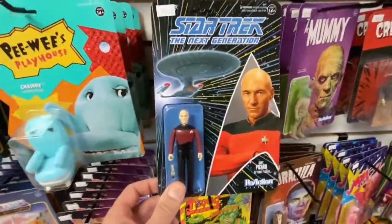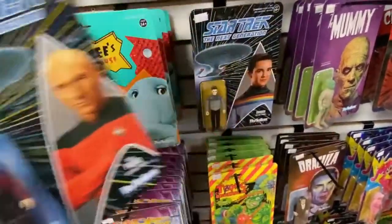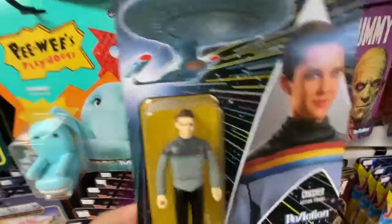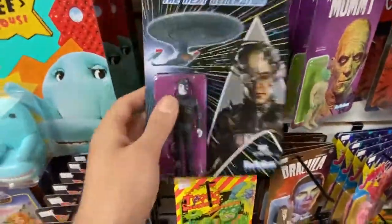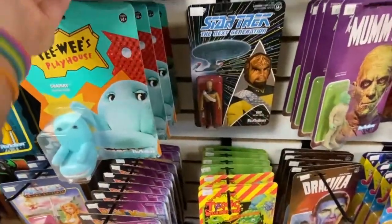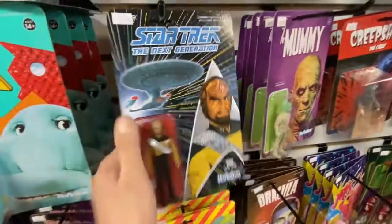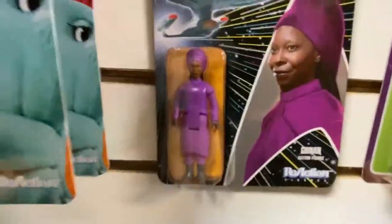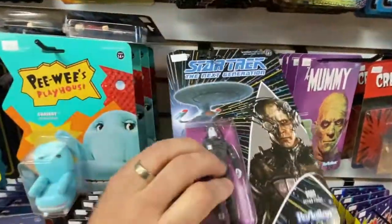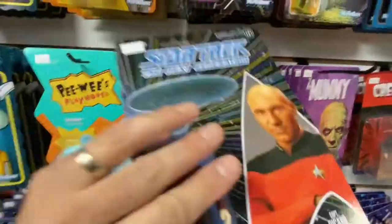The ReAction Star Trek Next Generation figures — it's been almost two decades since we've had Star Trek Next Generation figures, really. They've got Wesley, who does the con so you can get him signed. The best one is the Borg — the coolest Star Trek villain, I'm going to get a lot of argument on that, but that's my opinion. And you can also get some Whoopi Goldberg action. Star Trek in the 90s was just everywhere; those Playmates toys were a big deal. So here's your chance to get some Star Trek toys.